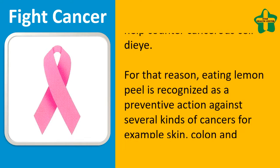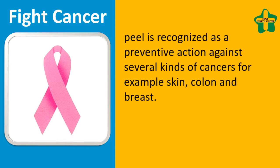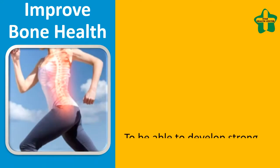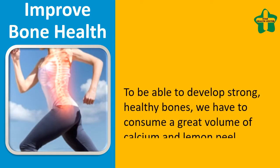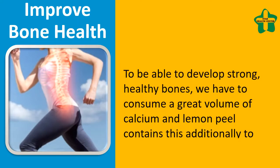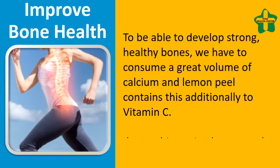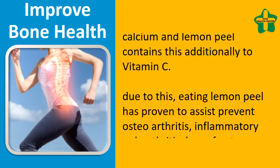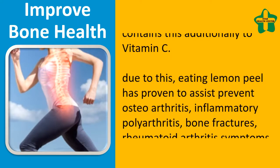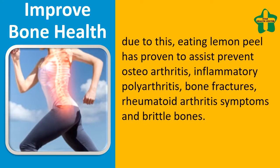For that reason, eating lemon peel is recognized as a preventive action against several kinds of cancers, such as skin, colon, and breast cancer. To improve bone health and develop strong healthy bones, lemon peel contains calcium and vitamin C, which has been shown to help prevent osteoarthritis, inflammatory polyarthritis, bone fractures, rheumatoid arthritis, and brittle bones.